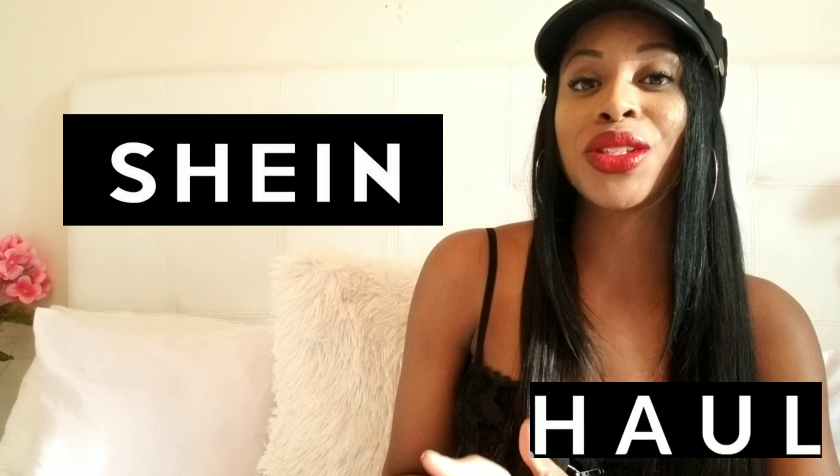Good afternoon everyone, my name is Crystal. Thank you so much for tuning into my channel. Today I am going to be doing a Shein bag haul and I'm so excited to share with you what I got.